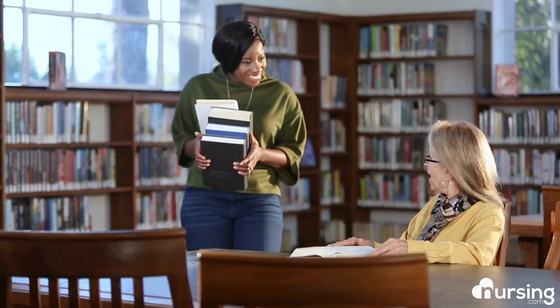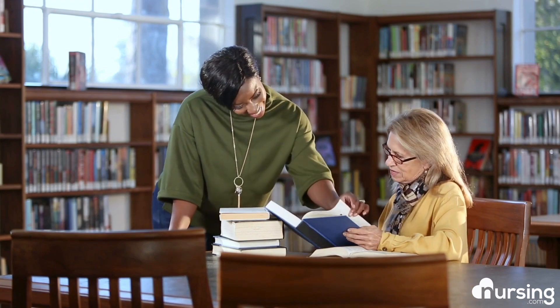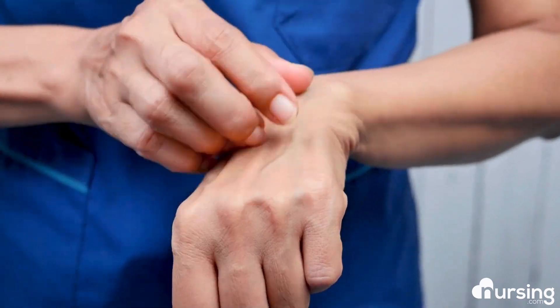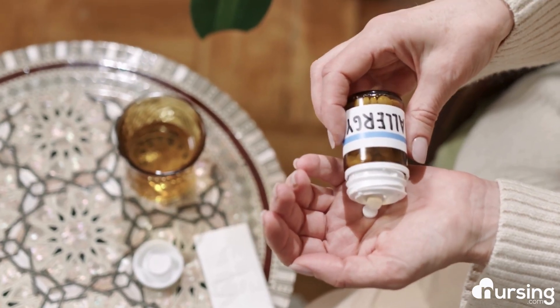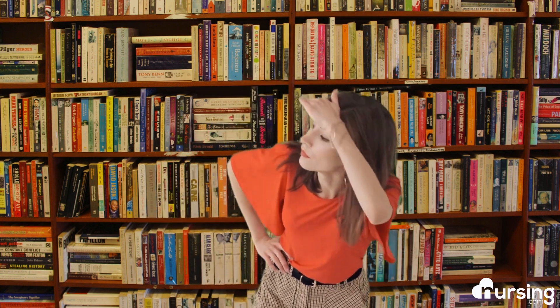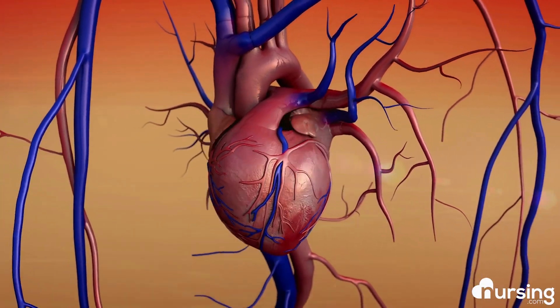Imagine your heart as a diligent librarian working in a bustling library, tirelessly organizing and distributing books — or blood — to eager students, the body's cells, in every corner of the library, your body. Suddenly the librarian suffers a severe allergic reaction, creating a bunch of inflammation. This causes their movements to become sluggish and their efficiency to plummet. Because the librarian is bogged down with inflammation, books or blood start to pile up, leaving readers — the body cells — to wait impatiently as they don't have their books.